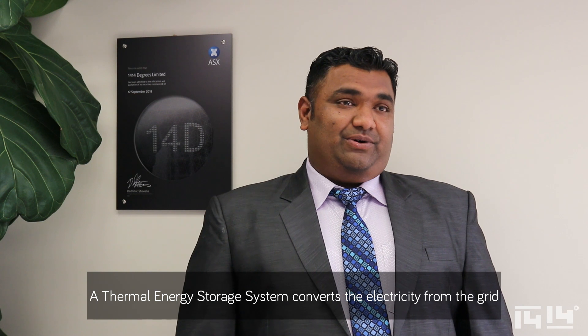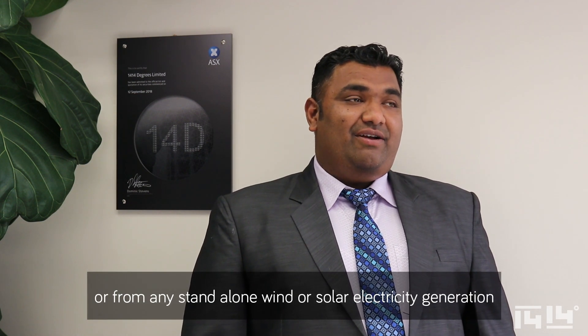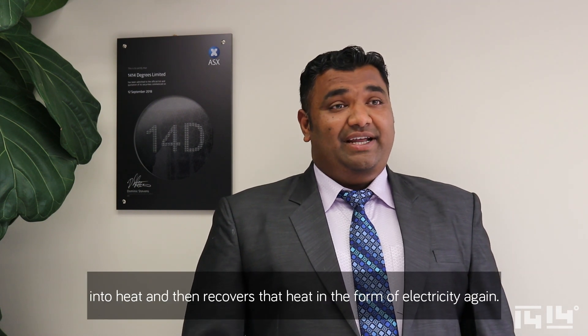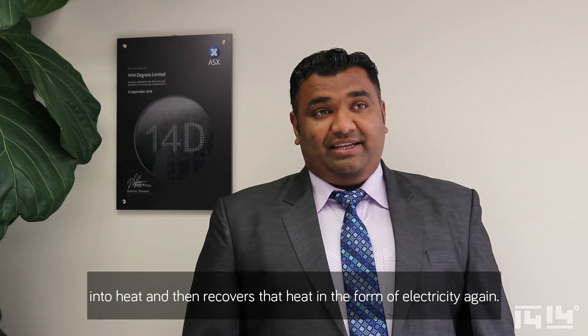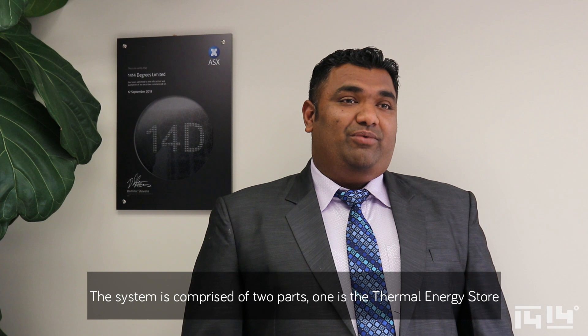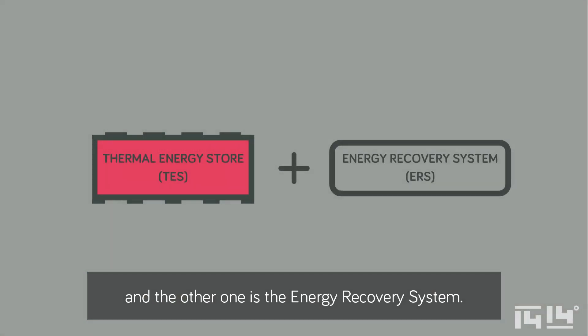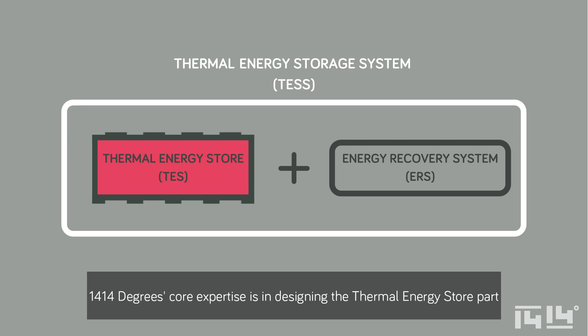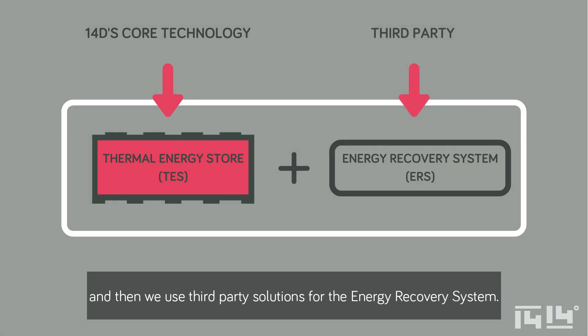A thermal energy storage system converts the electricity from the grid or from any standard wind or solar electricity generation into heat, and then recovers that heat in the form of electricity again. The system is comprised of two parts: one is the thermal energy store and the other is the energy recovery system. 1414 Degrees' core expertise is in designing the thermal energy store, and we use third-party solutions for the energy recovery system.